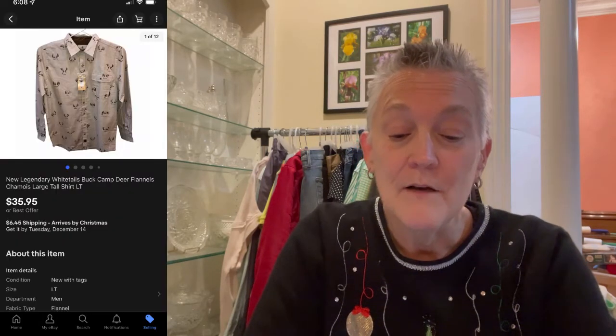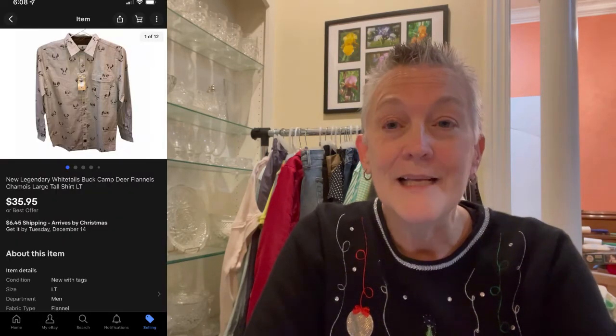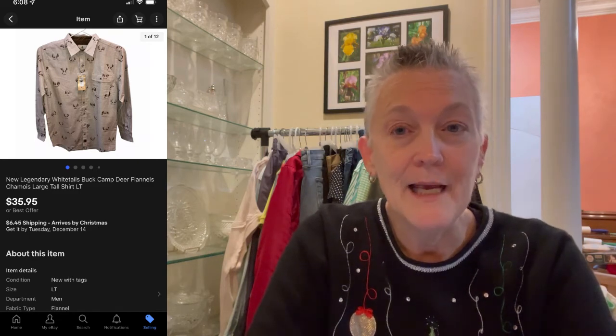The next item was a new-with-tags Legendary Whitetails flannel chamois shirt. I listed it for $35.95 plus shipping. When I listed it, there were others priced cheaper, but I thought with Christmas coming, people are looking for new things and this was a quality item with deer print all over it. I expected to have to take an offer, but they bought it outright for $35.95.